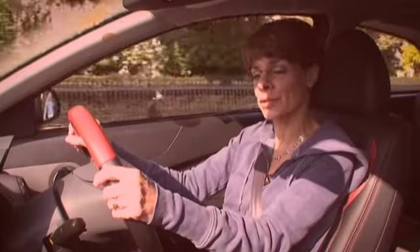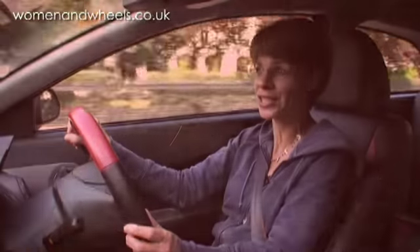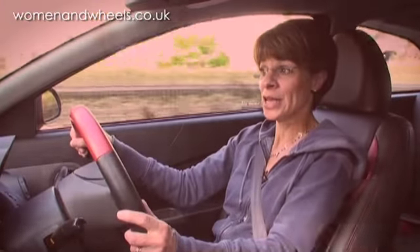I've always fancied driving an American muscle car like a Mustang or Corvette with stripes on it. Well today I've got the stripes, and that's about it.